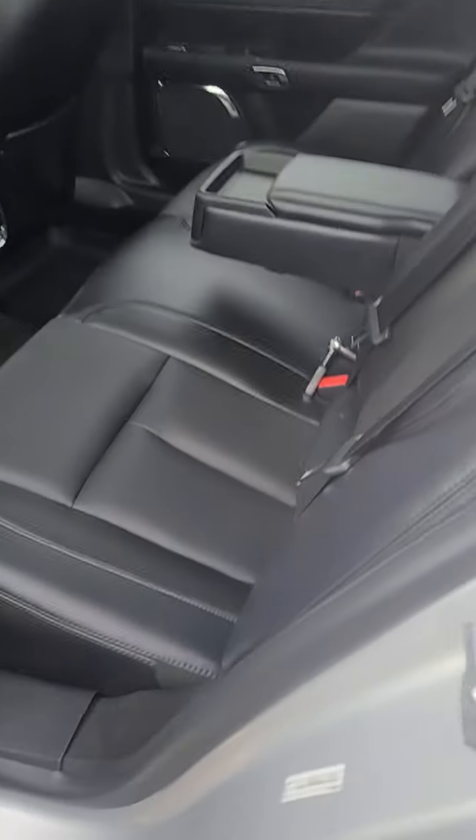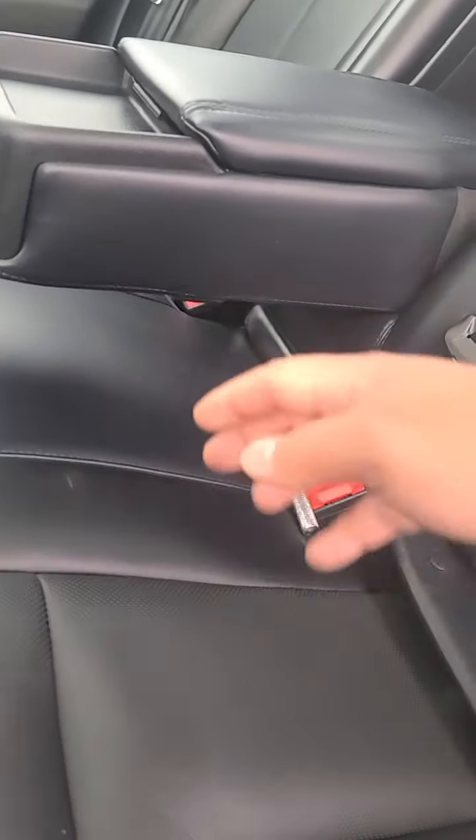Let's take a look at the back seat now. Same thing with the back seats — really good condition, just some little scratches.